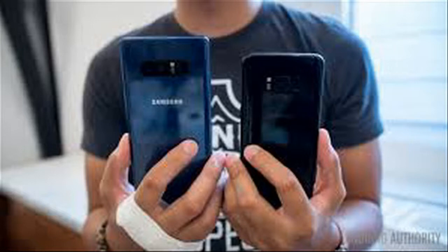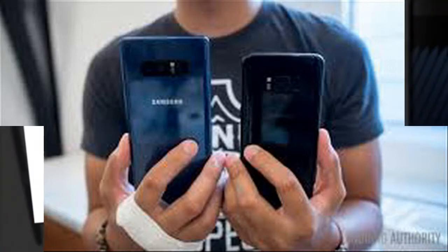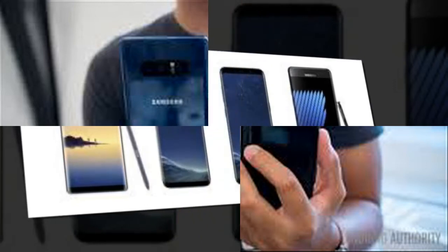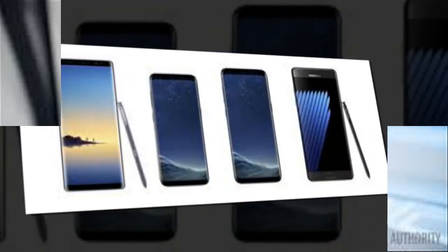Memory: Built-in 64GB, 128GB, or 256GB. RAM: 6GB. Card: Micro SD card support up to 256GB, uses SIM 2 slot.